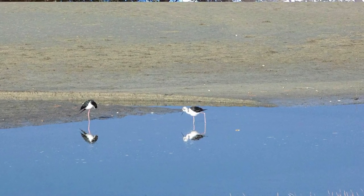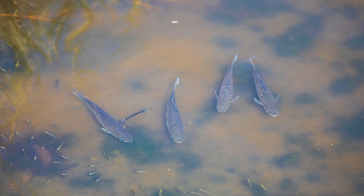Photographing birds is not something I've done a lot of over the years. Those who've viewed some of my Coromandel videos would appreciate that I quite enjoy it when I get to it.